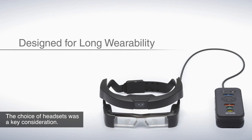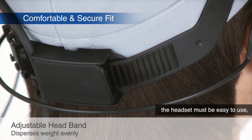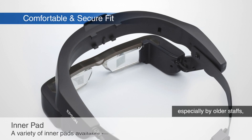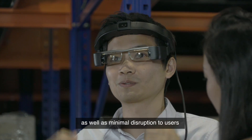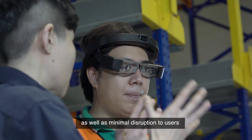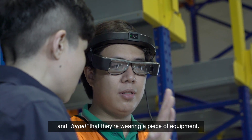The choice of headsets was a key consideration. Factors that were on our minds included comfort, ease of use — especially by older staff — display quality, good low-light performance, as well as minimal disruption to users, so they can continue to focus on their task and forget that they're wearing a piece of equipment.